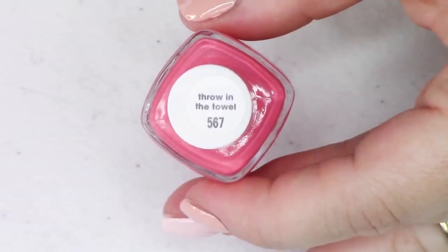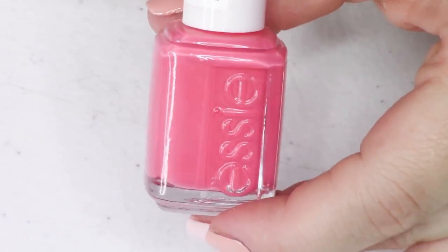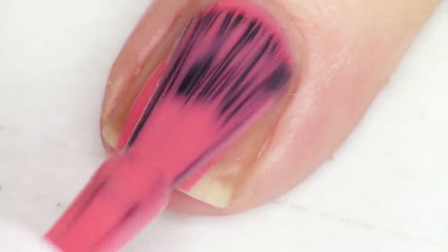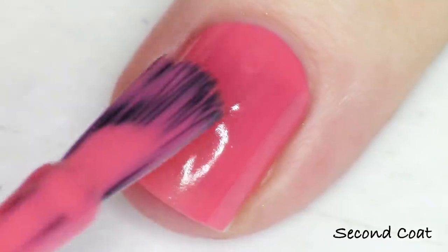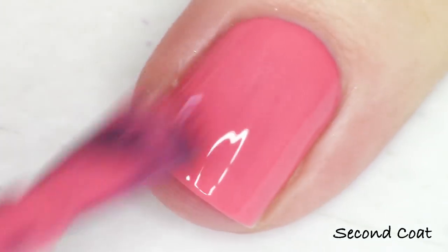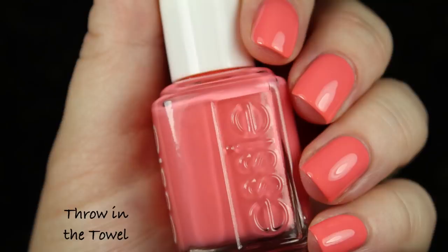Next up we have the third pink — this one is darker and a slightly corally pink. All the pinks in this collection are definitely warm-toned. This one's called Throw in the Towel, and for me personally I have so many colors in this exact shade — even from Essie — so this was probably one of my least favorites out of the collection. That's entirely due to color preference. The formula is fantastic, swatching nicely at one to two coats, and I'm willing to bet you probably already have a dupe in your collection.